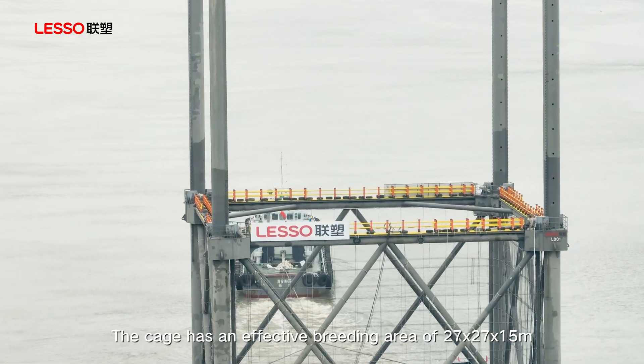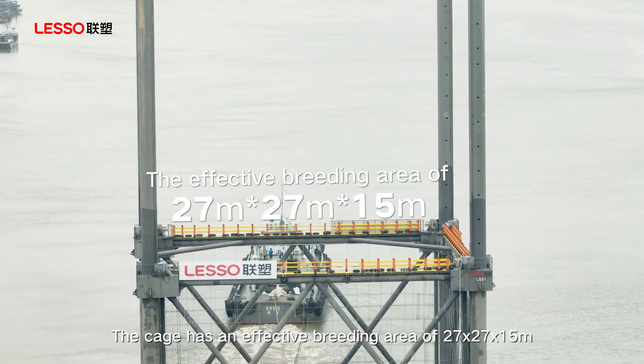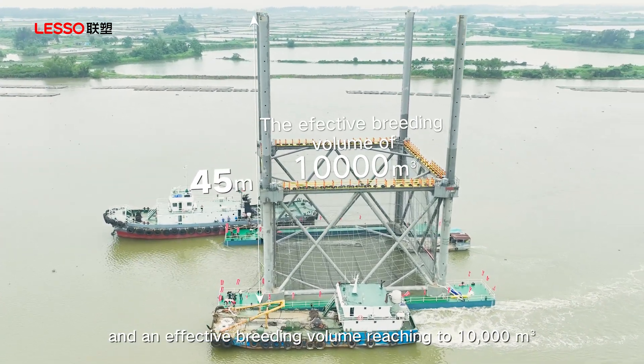The cage has an effective breeding area of 27 by 27 by 15 meters, with pile legs up to 45 meters high and an effective breeding volume reaching 10,000 cubic meters.